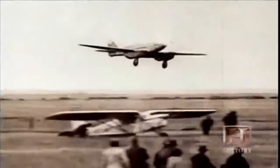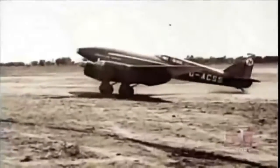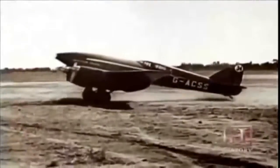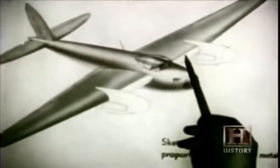In 1934, his twin-engine Comet won the London to Melbourne, Australia air race. With speeds of over 200 miles per hour, the aircraft flew halfway around the world in just 77 hours — a ship would take four weeks. From his experience building the Comet, de Havilland visualized building a super-fast, high-precision bomber.